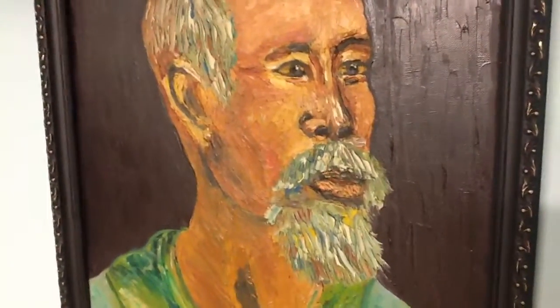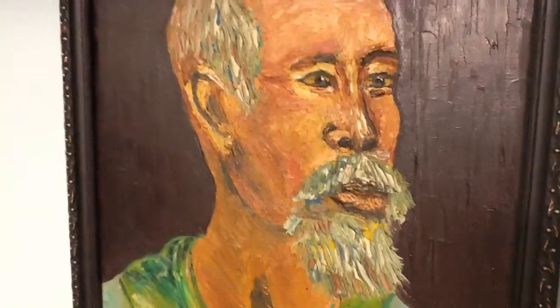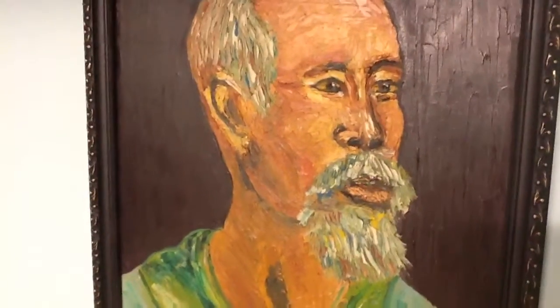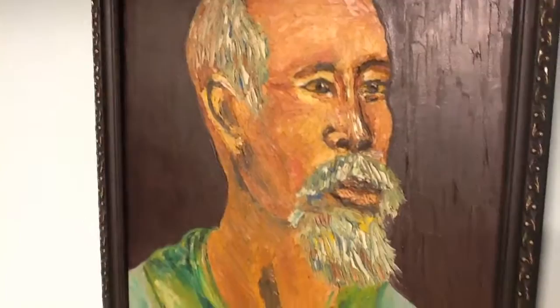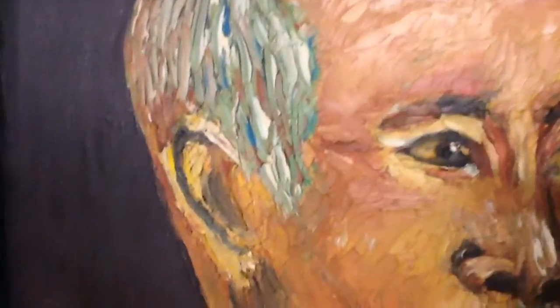Here's a garage sale find. I bought it about six years ago, maybe more, and it's been in my basement. It's a portrait of a Japanese or Chinese man, and it looks like a Van Gogh. Whether it is or not, it's up to you guys to help me find out.